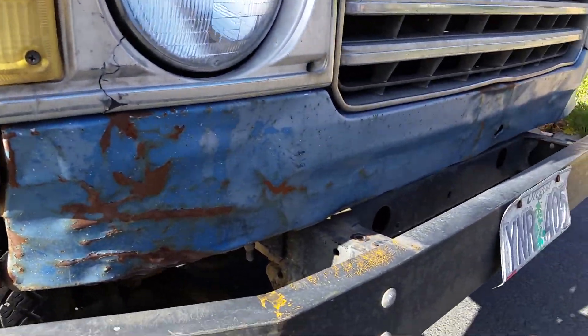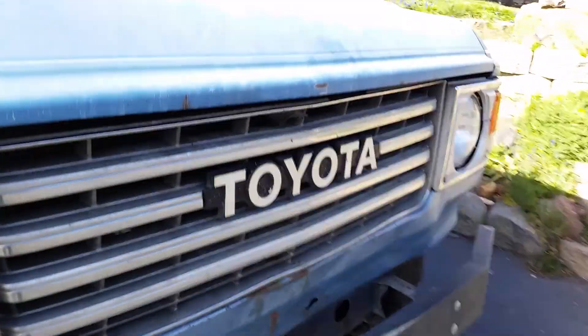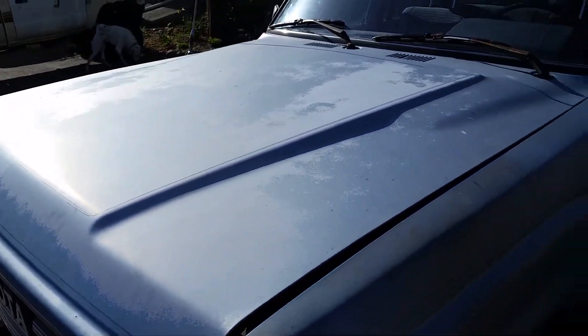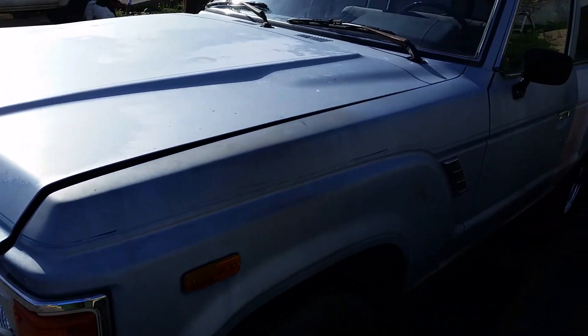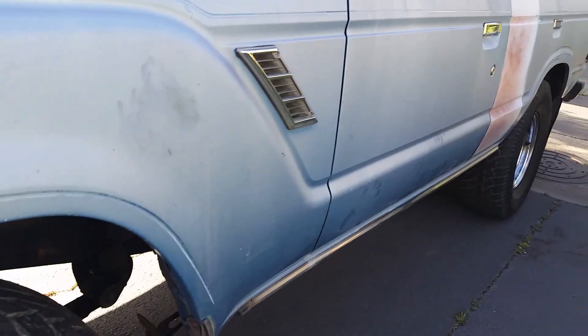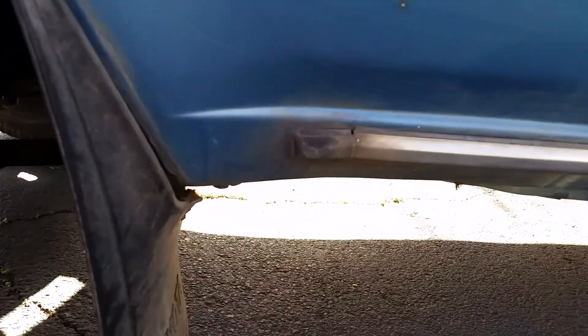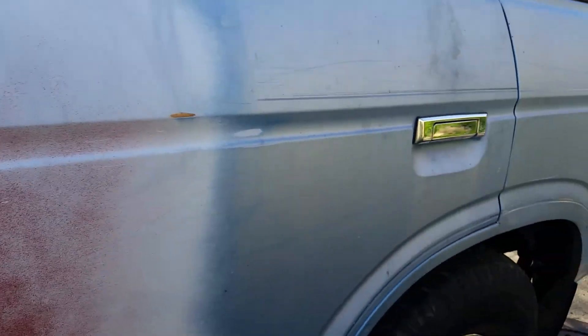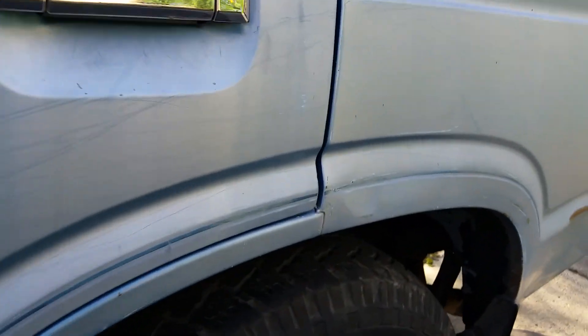Dented there. Factory paint — it's sun-beat. This side's in good shape. Again, no rust whatsoever, super clean. There was a dent in the door here the previous owner fixed — pounded it out. And no rust here.